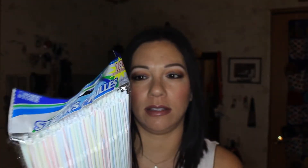First thing first, I got a pack of straws because I like to drink my beverage with a straw. It's better for your teeth, so I always have these in my cup every time.